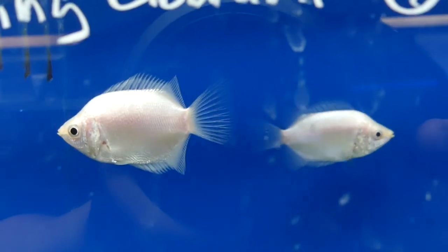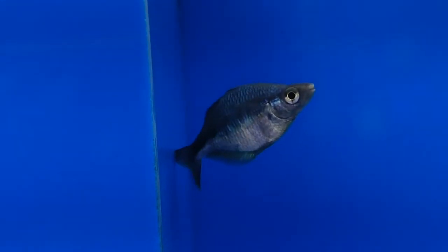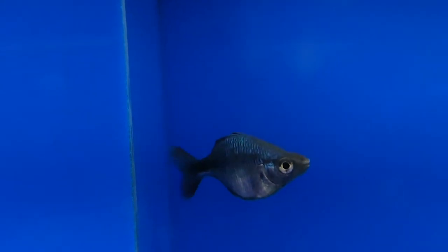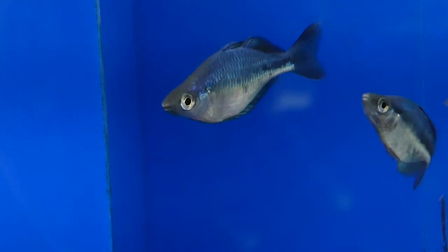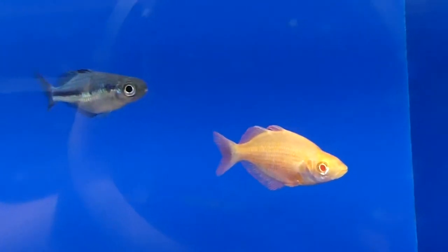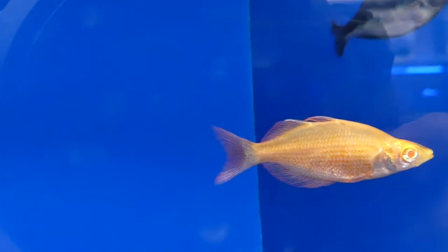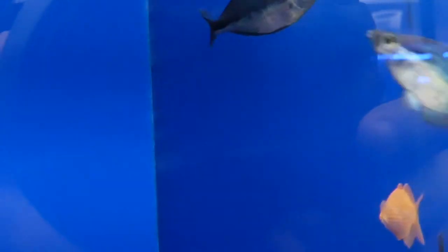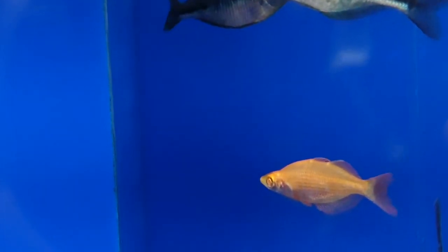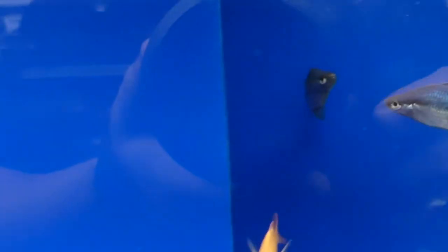Here are the kissing gouramis — kiss, kiss. Turquoise rainbows — as you know, one of my favorites, because I do have some of those guys. These look pretty nice for being as young as they were. And then here we got the albino millennium rainbow, and this one actually ended up coming home with me because I couldn't resist. Too bad they only had one, or else I would have taken more. It's not something I see too frequently.